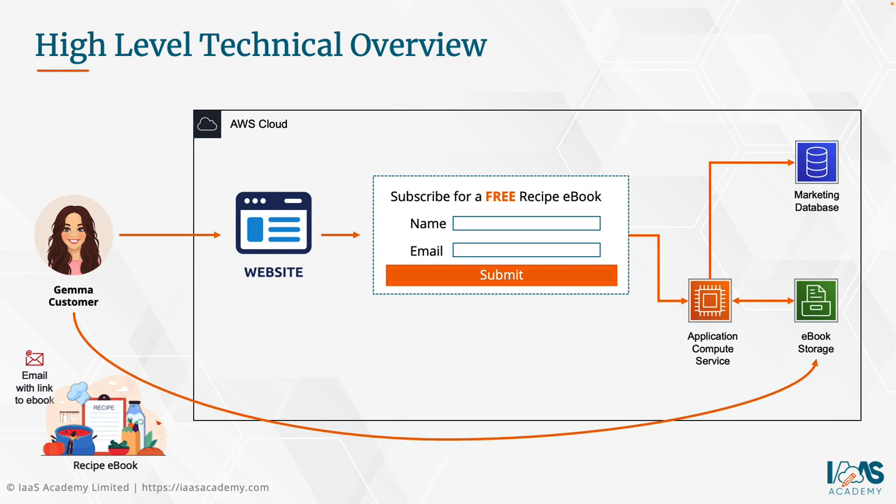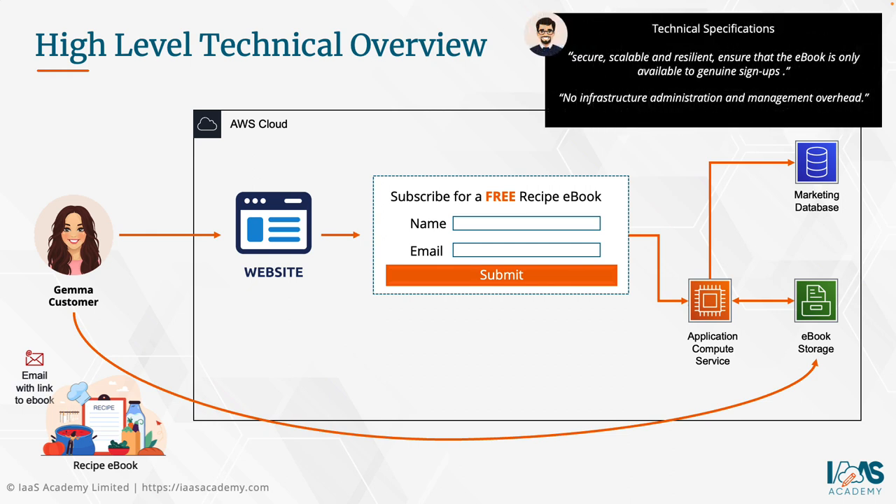Before going further, I want to address how Gemma will actually access the e-book securely. The CTO's requirement was that the e-book must only be available to genuine signups. We could store the e-book in an Amazon S3 bucket, which allows publishing objects over the internet via REST APIs and HTTP/HTTPS endpoints. However, if we make the object publicly accessible with a wildcard principal in the bucket policy, anyone with the link — including people Gemma shares it with on social media — could download it for free.